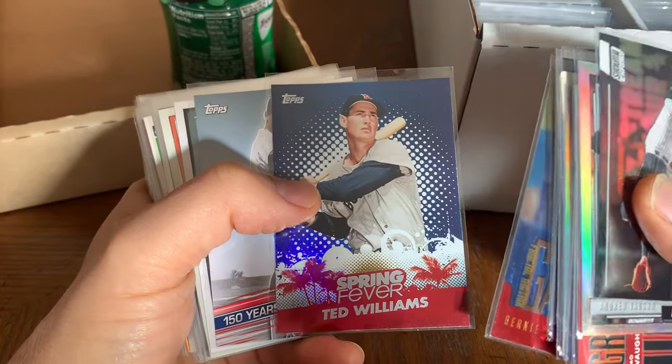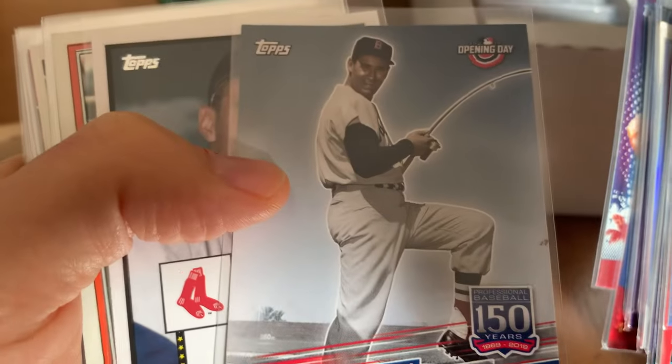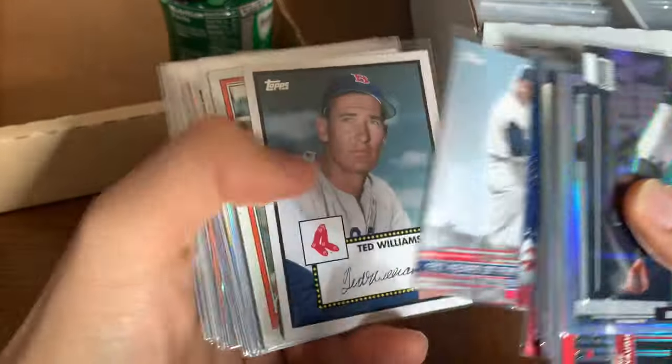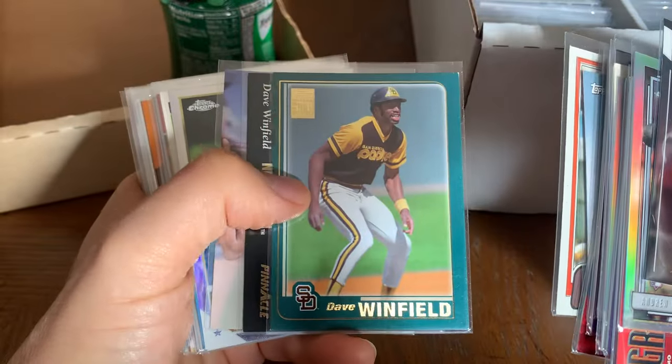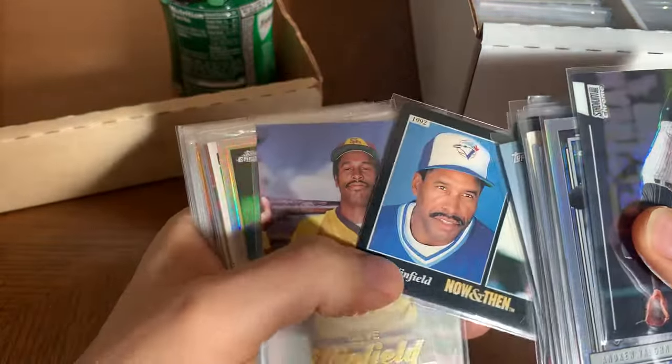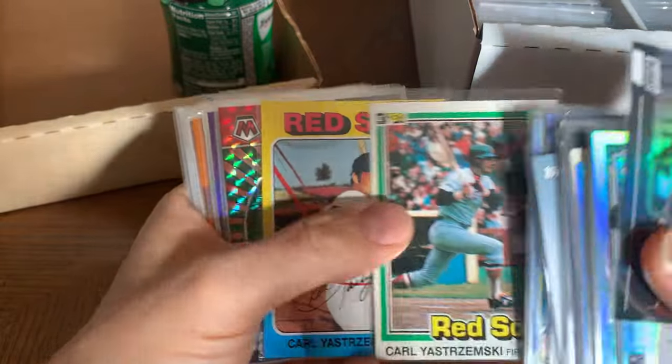Bernie Williams. Ted Williams — oh, he's fishing there. I thought maybe he was in the windup. Dave Winfield — Wiggity Wiggity Winfield. And Carl Yastrzemski — that's cool.